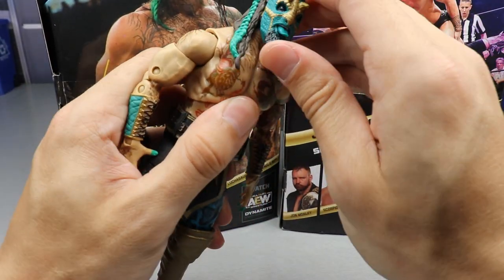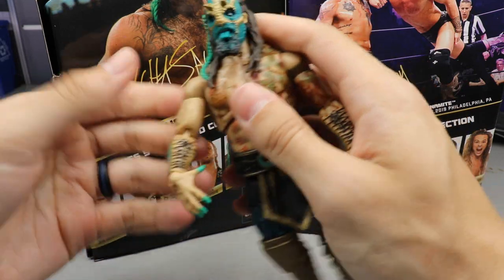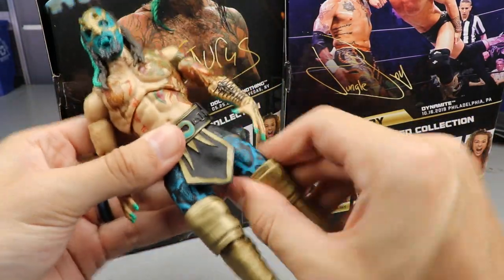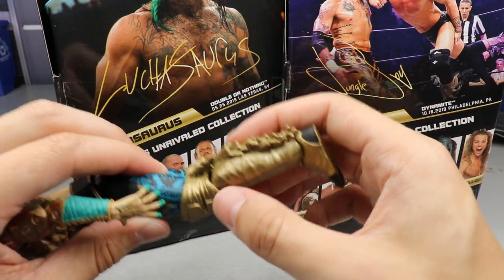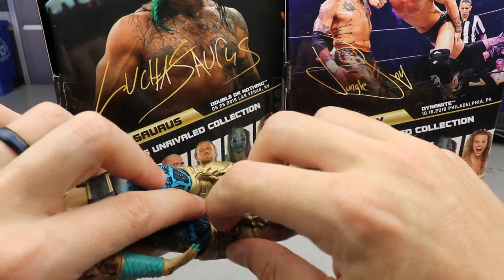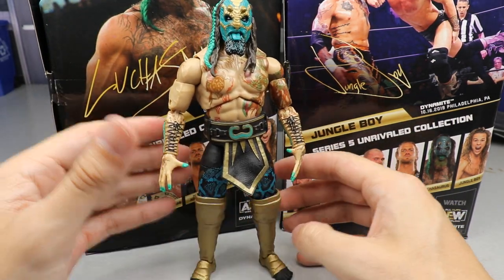For articulation: his head can't look down much because of the beard, and can't go back much because of the hair. He can crunch forward pretty solidly. You get the diaphragm pivot, side-to-side movement, above-90-degree arm raise, rotation and hinge at the wrist, and double-jointed arms. You get full splits. The double-jointed knee is a little hindered by the knee pads — the sculpt on the back runs into the sculpt of the knee pad, limiting the bend. He does have a good ankle pivot. Overall the leg looseness makes him hard to stand.